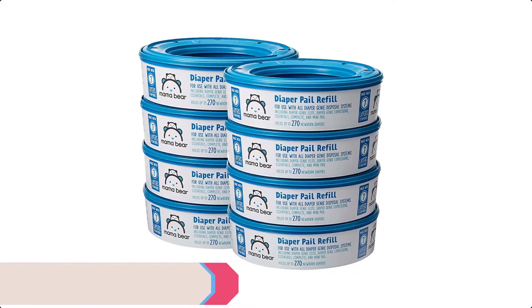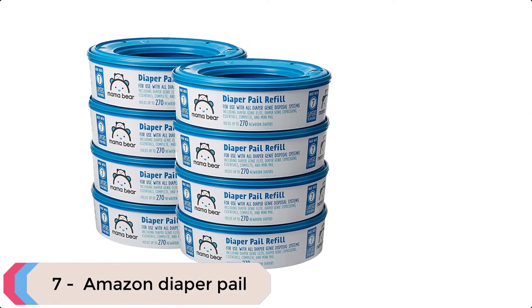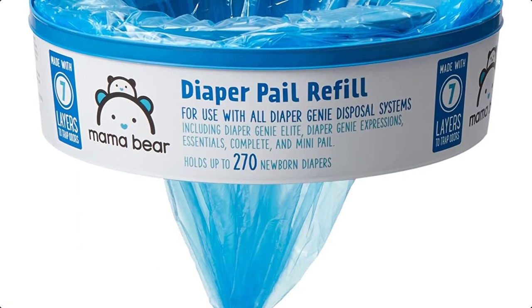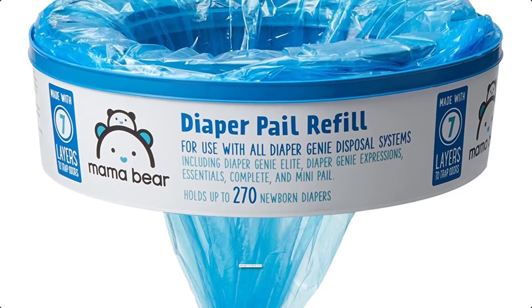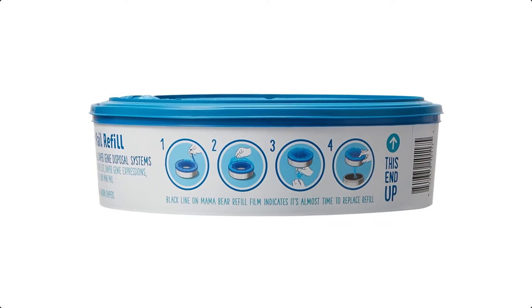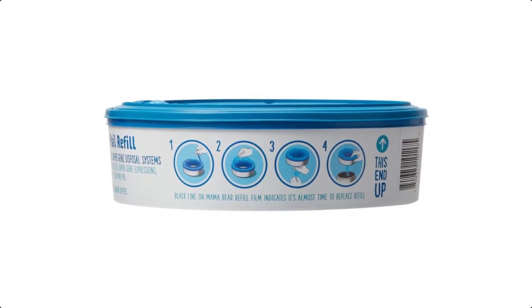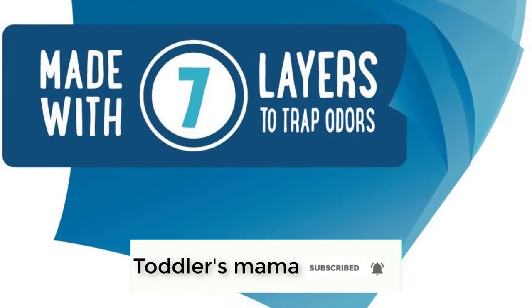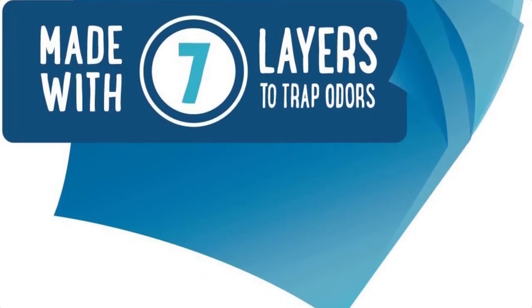Ranking at number 7 we have the Amazon Diaper Pail. Mama Bear Diaper Pail refills are designed especially for the Diaper Genie and provide reliable protection from diaper odors. Each refill has 7 layers of film that work together to trap it all inside your diaper pail. Each batch of refills is tested for durability, quality, and strength, and it holds up to 2,160 newborn diapers.